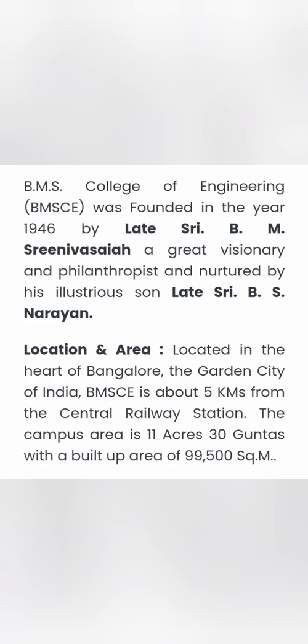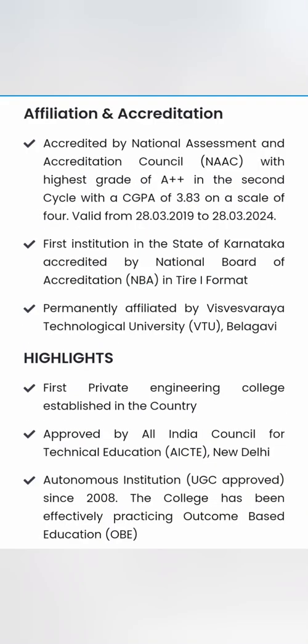This video will talk about management seats. For those who may not know, BMS College of Engineering was started in 1946, making it a 74-year-old college. It is located in Bangalore, near Basavangudi, just five kilometers from the central railway station, and it has a decent 11.5-acre campus with good amenities.